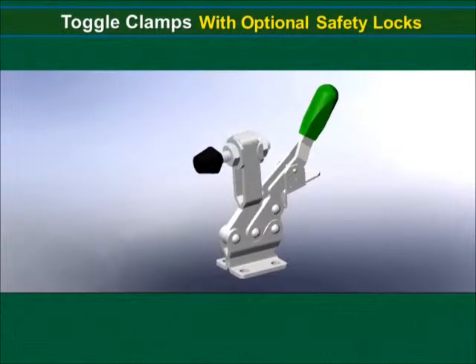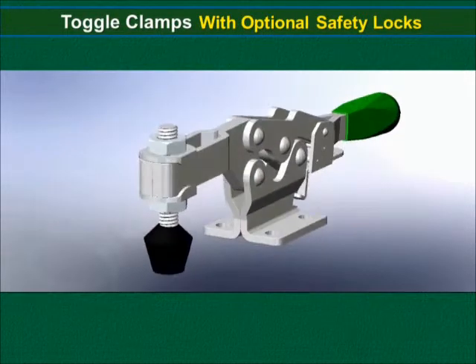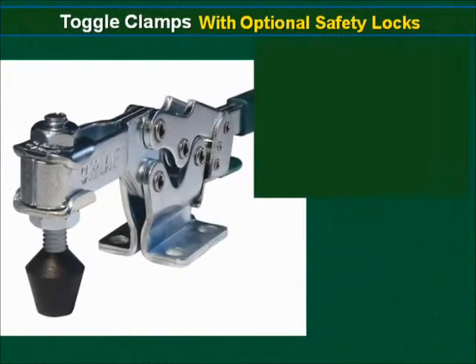On this clamp, the lock automatically engages when the clamp is closed, then remains locked until manually disengaged by pressing the lever before opening. This prevents the clamp from being accidentally opened by bumping the handle.